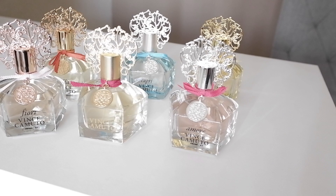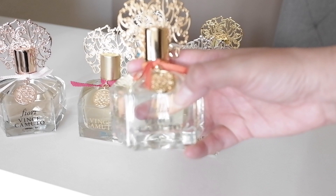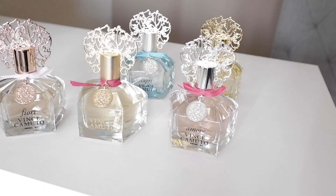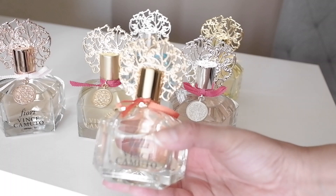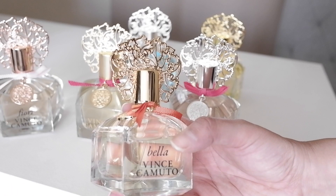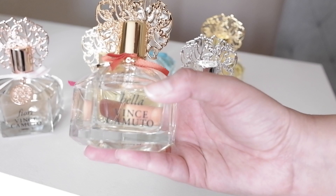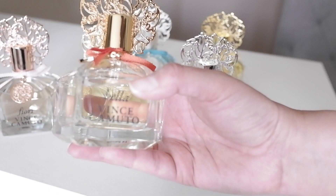The next bottle I'm going to speak on is Vince Camuto Bella. This is the one with the orange bow, and it's really beautiful. The notes are Italian bergamot, peach nectar, pear, lemon, strawberry flower, nectarine blossoms, jasmine, musk, white amber, sandalwood, and blonde woods.